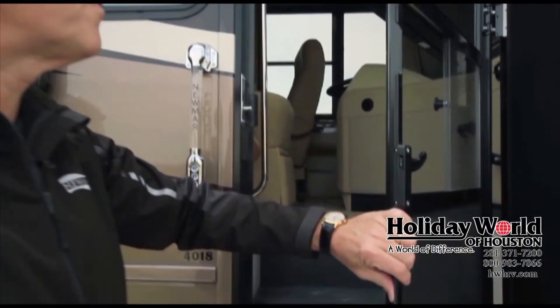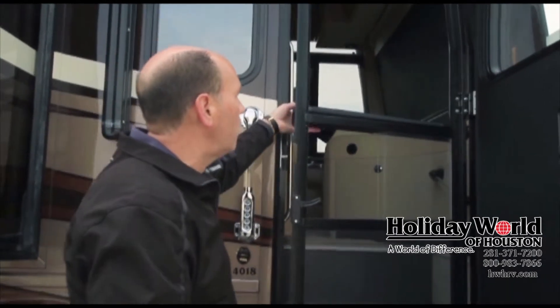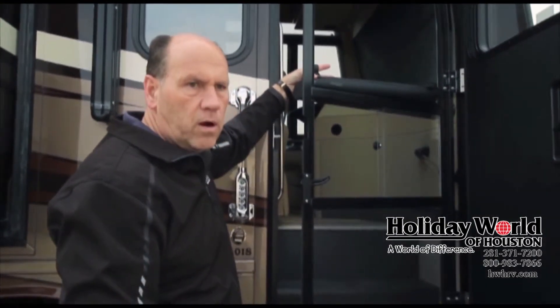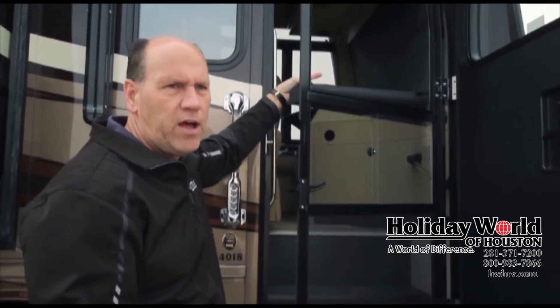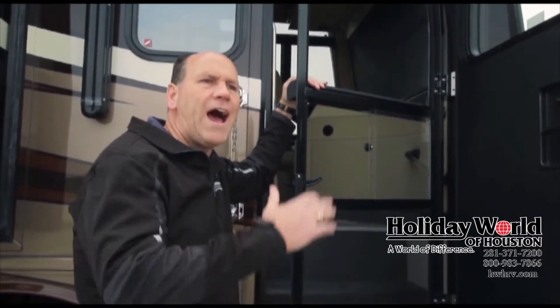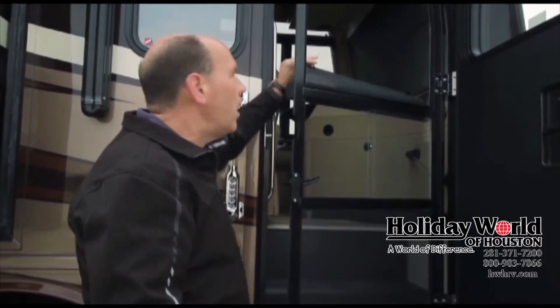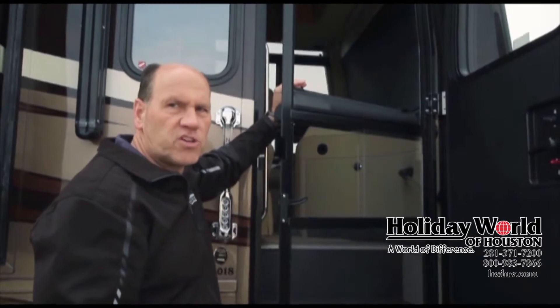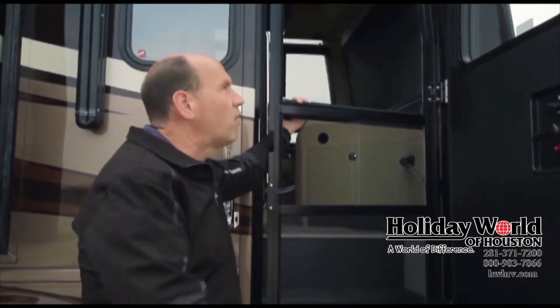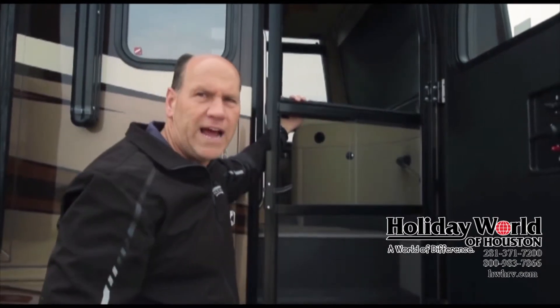One of the new features for 2014 is a retractable screen on your screen door — a great feature especially while traveling down the road. In a lot of cases, when the driver wants to look out the door, the view is blocked by the screen. In this case, when you're going down the road, you can have the screen retracted so the driver can look completely out through the clear glass.